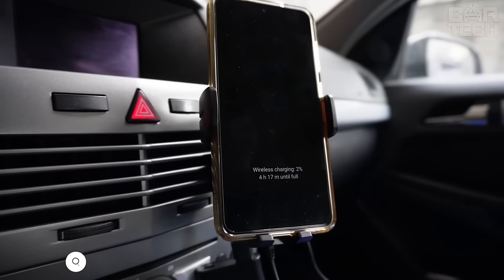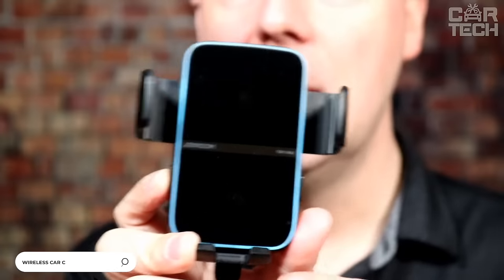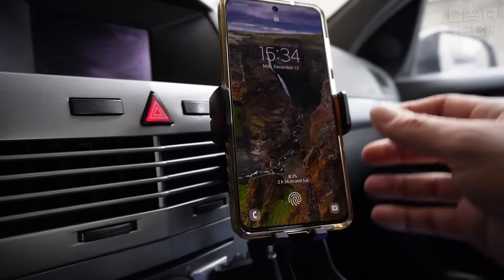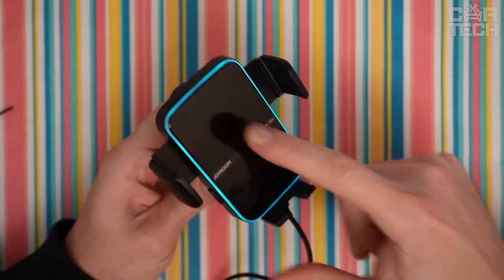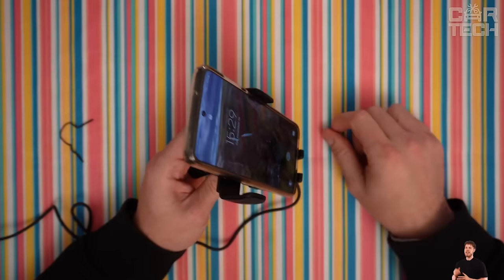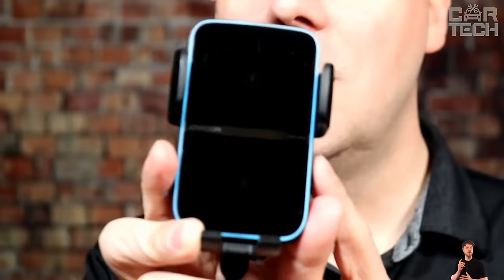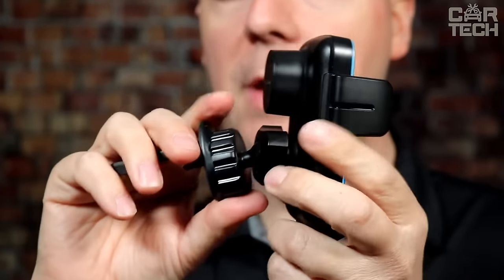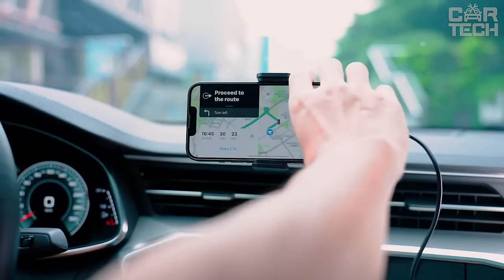The automatic holder with wireless charging has built-in super-fast 15W charging, allowing you to charge your phone in 20-30 minutes. The device supports protection against short-circuit, overheating, and overcharging. It features a convenient design to hold phones up to 6.5 inches, quickly clips into the air duct grille, and rotates with a hinge that can be swiveled in different directions.